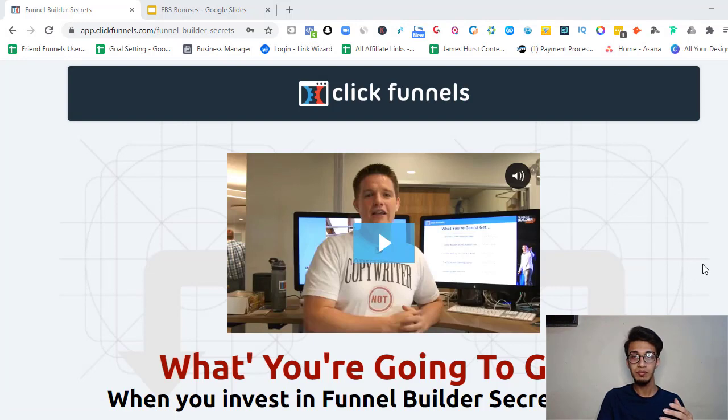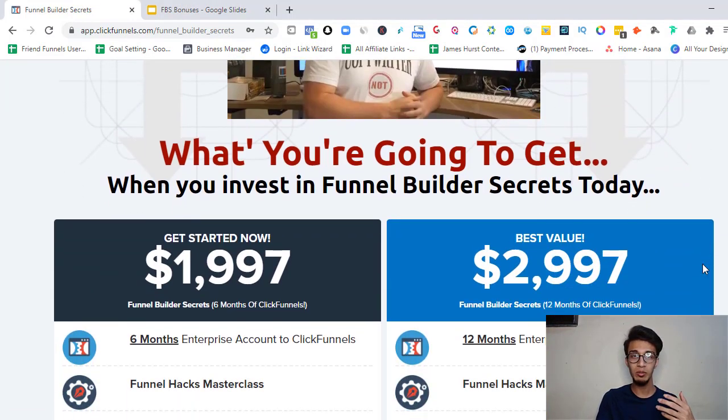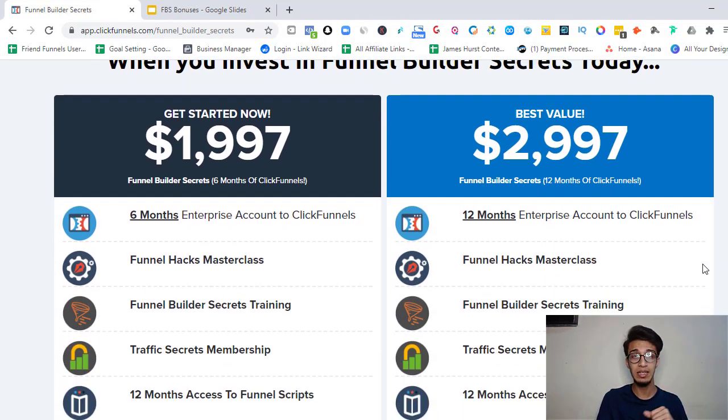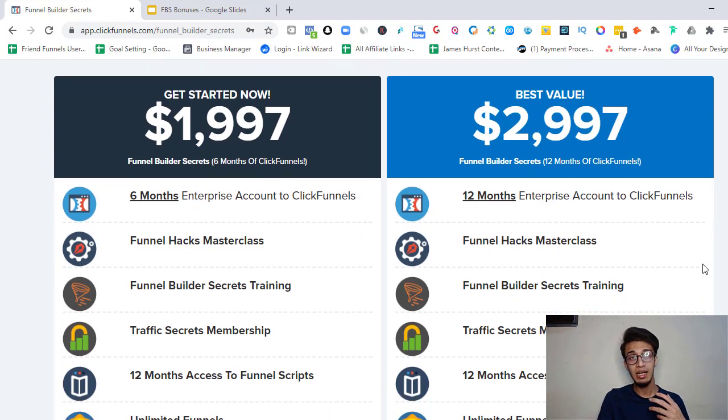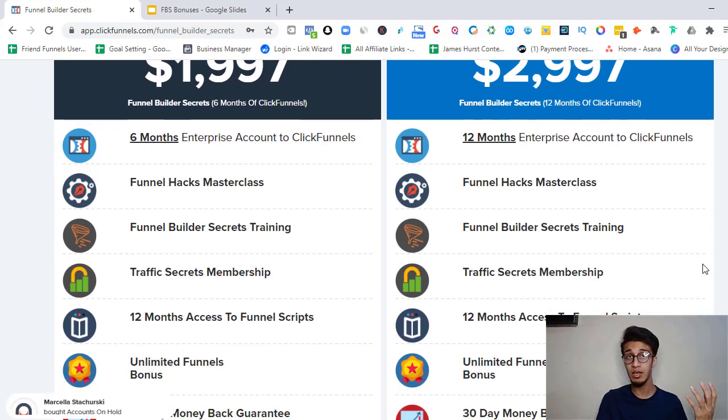Right now we are on the Funnel Builder Secrets main page, and what you're going to see here are two plans: one is $1,997 and the other one is $2,997. With the $1,997 plan, you are going to get six months of the enterprise account of ClickFunnels.